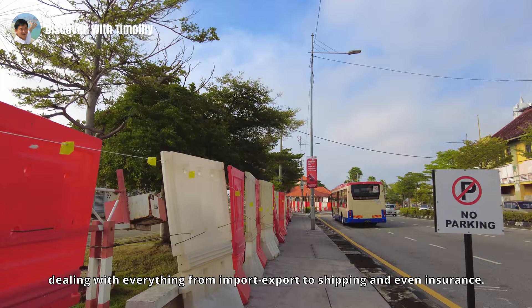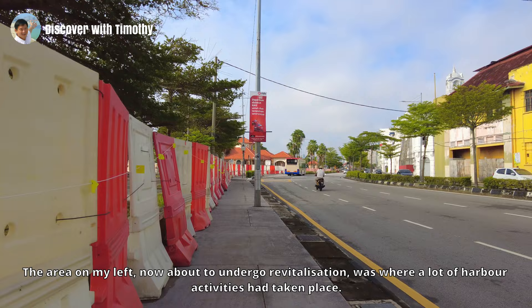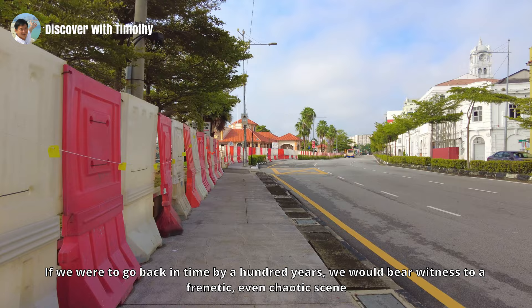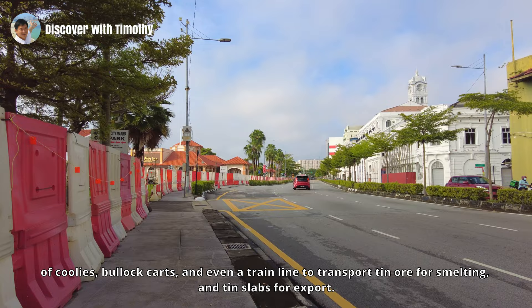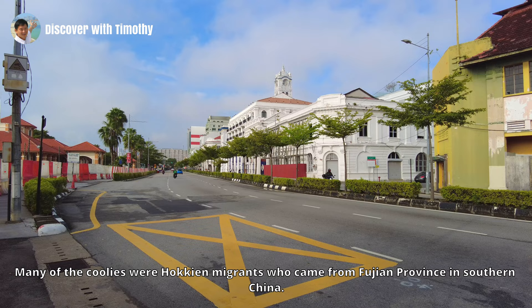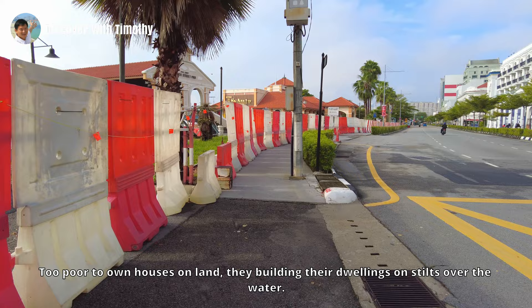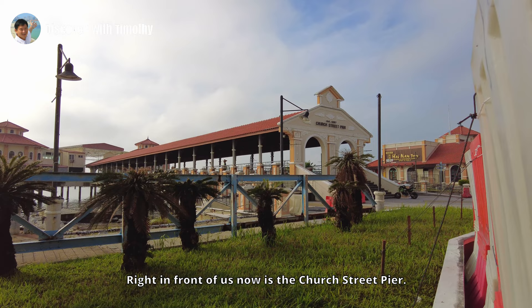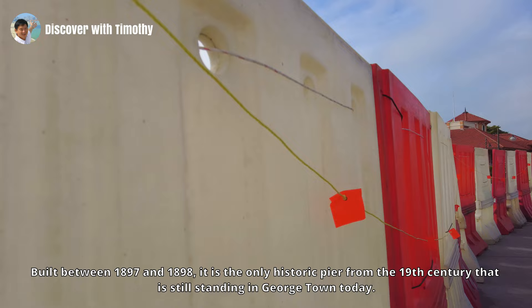The Germans were dealing with everything from import-export to shipping and even insurance. The area on my left, now about to undergo revitalization, was where a lot of harbor activities had taken place. If we were to go back in time by a hundred years, we would witness a frenetic, even chaotic scene of coolies, bullock carts, and even a train line to transport tin ore for smelting and tin slabs for export. Many of the coolies were Hokkien migrants who came from Fujian Province in southern China. Too poor to own houses on land, they built their dwellings on stilts over the water. Their waterborne villages became known as clan jetties, as they grouped themselves according to their surnames.